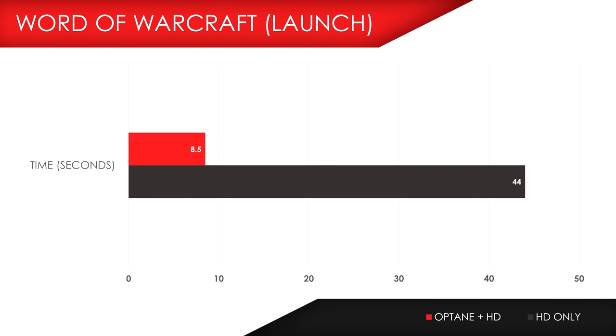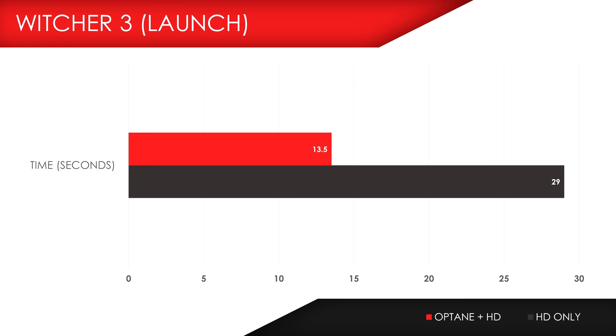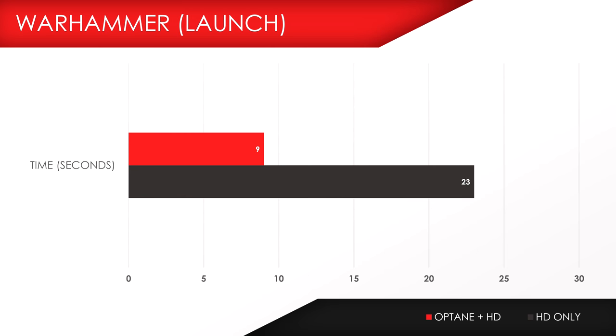I also tested a bunch of games by launching them and loading saved games. The speeds in most games were nearly half compared to the standalone hard drive. Whether you're launching a game or loading a saved game, you'll notice a substantial difference in load times.